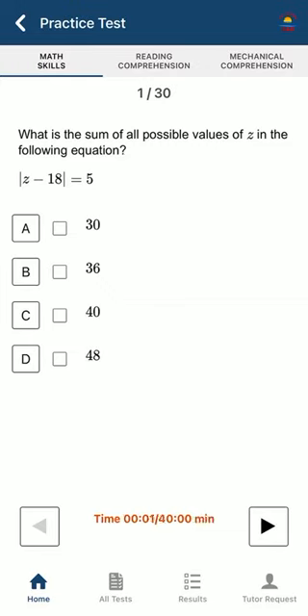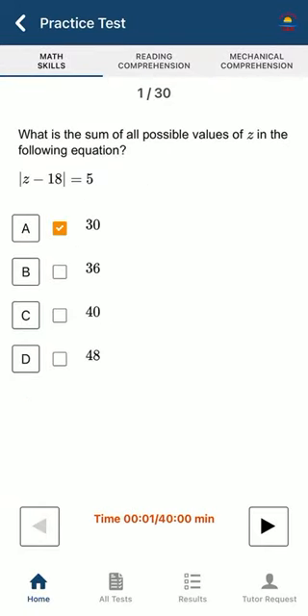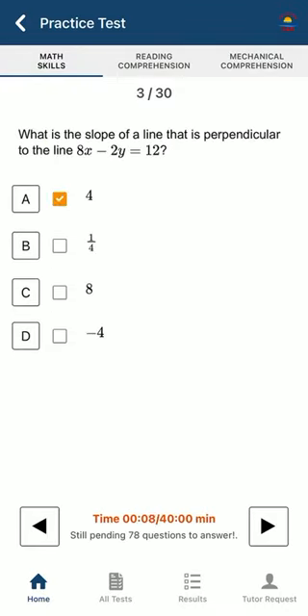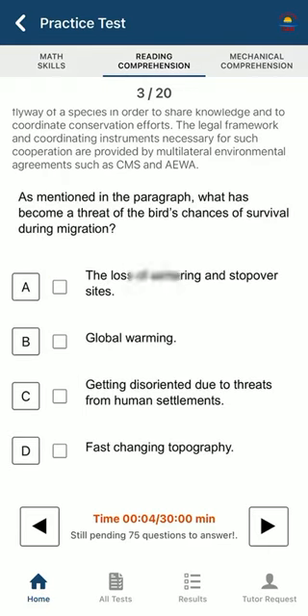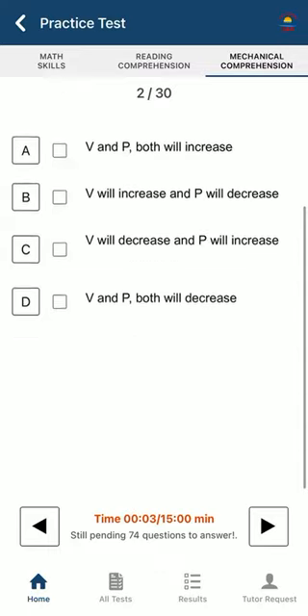The OAR prediction test has three main areas that comprise the OAR test: math skills, reading comprehension, and mechanical comprehension. For math skills you could take the test and do it one by one, going next through each question. The same way for reading comprehension and mechanical comprehension.